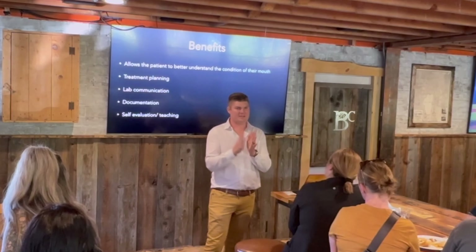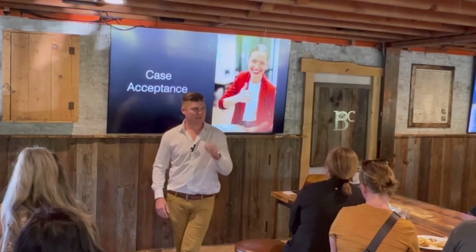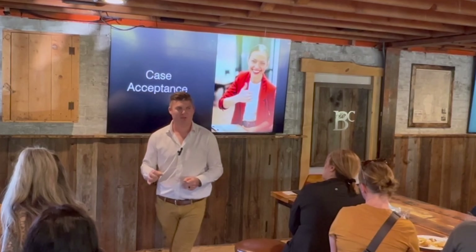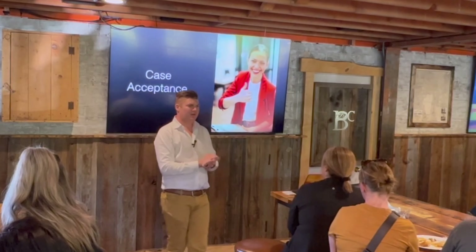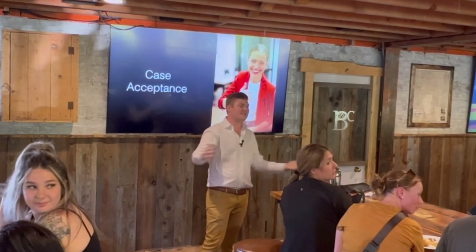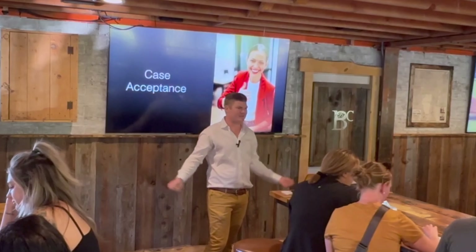The number one reason all of you should be taking pictures on all of your patients is case acceptance. Your case acceptance rates will skyrocket by taking pictures.